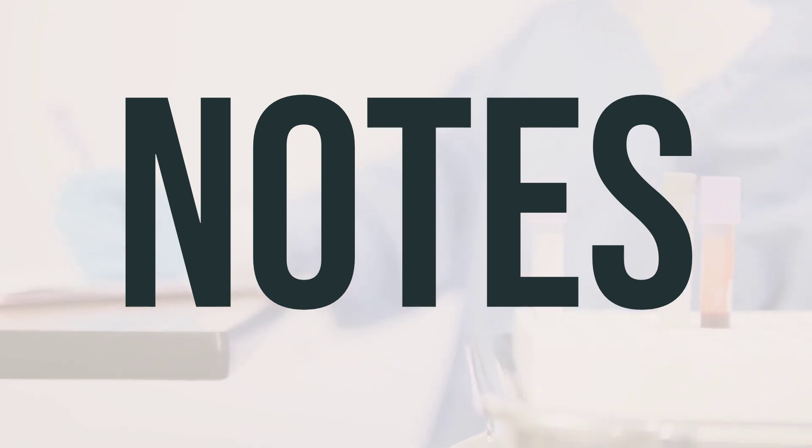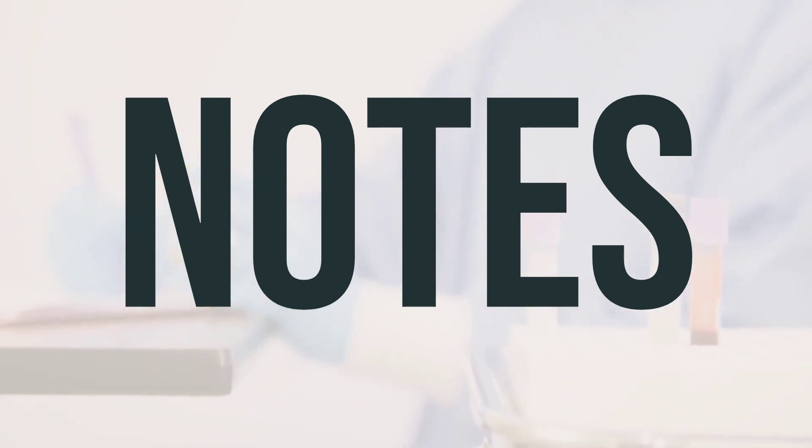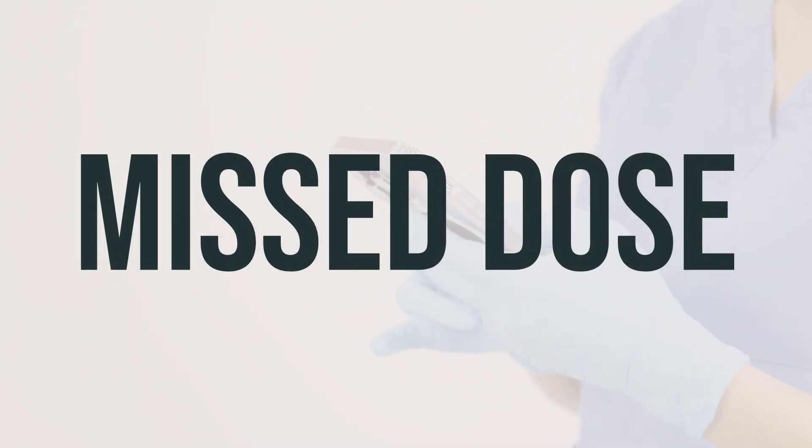If your doctor has prescribed Endol DM-triprolidine 10mg/1.25mg per 5ml oral solution antitussives for you, it's important not to share it with others. This medication is only meant for temporary use and should not be used for more than 7 days without consulting your doctor first. If you are using this oral solution regularly and happen to miss a dose, take it as soon as you remember. However, if it's almost time for your next dose, skip the missed one and continue with your regular schedule. Avoid taking a double dose to make up for the missed one.